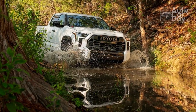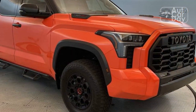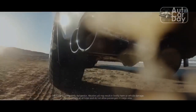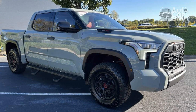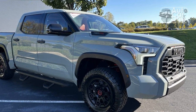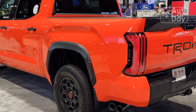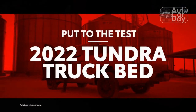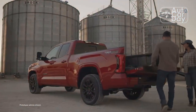All those touches are predictable given the last-gen model, but you might not expect what's under the hood. The new Tundra swaps its predecessor's 381-horsepower 5.7-liter V8 with a 3.4-liter twin-turbo V6. The TRD Pro is exclusively offered with the redesigned Tundra's hybrid i-Force Max V6, which increases horsepower and adds more than 100 lb-ft of torque versus the V8, bringing output to 437 horsepower and 583 lb-ft — a little less power but a lot more twist than the EcoBoost V6 in the F-150 Raptor.